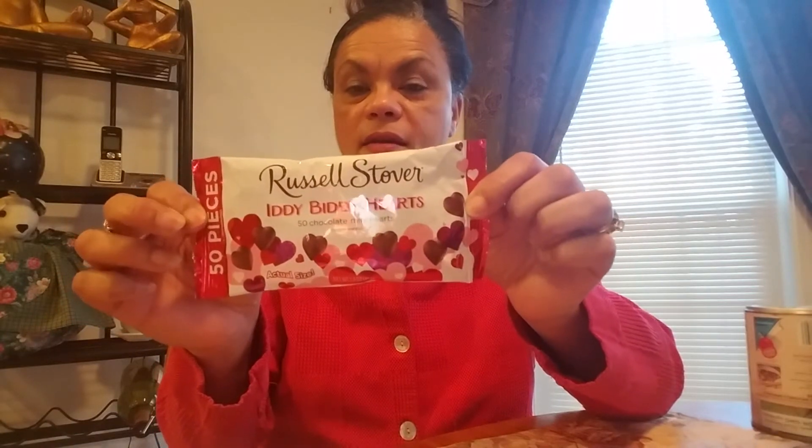And then I saw this Russell Stover Itty Bitty Hearts — it's 50 chocolate mini hearts. On the package it shows the actual size of the hearts, and it's just a small bag. It has 50 pieces, but I thought this was cute. I may pick up some more. They expire in June, but this would be cute for decorations on a cake — putting these little hearts around the frosting if you make like a Valentine's Day cake. I might do a cake like that. I'm not really into Valentine's decorations because I had so much Christmas. But I thought they were cute. I might eat them before I decorate with them.